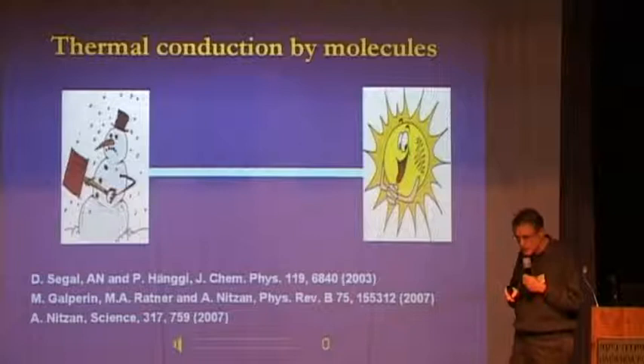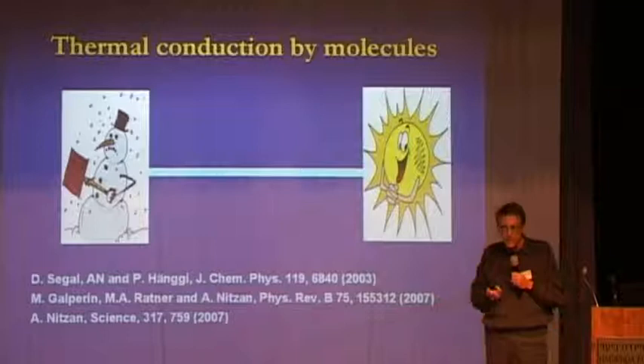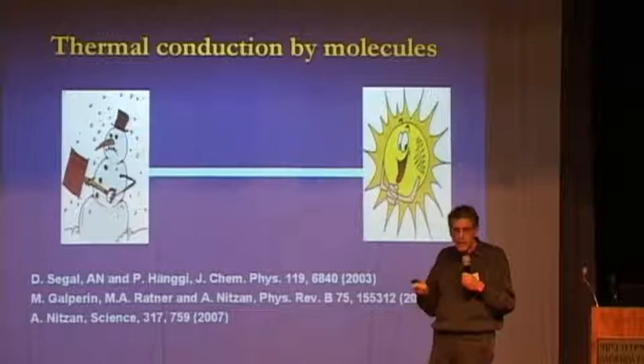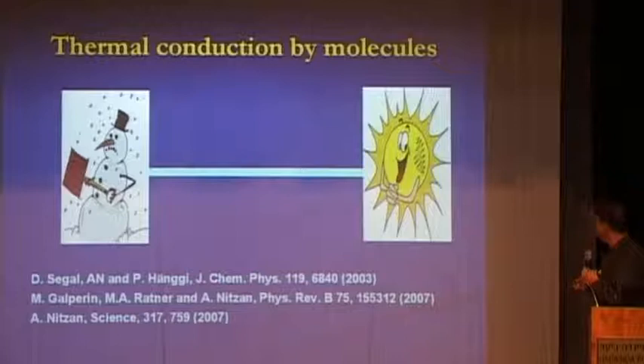That was inelastic tunneling spectroscopy. Now a few words on molecular heating. As I said, heating is a real problem. We can dissociate molecules by electron tunneling if the electron transfers enough energy to the molecule. If we want a stable junction, we have to have efficient heat conduction away from the junction to balance this heating. So any study of electron transmission through molecular junctions needs also a parallel study of heat conduction through molecular junctions, and this is what we did in the last few years.